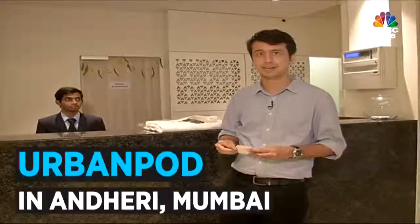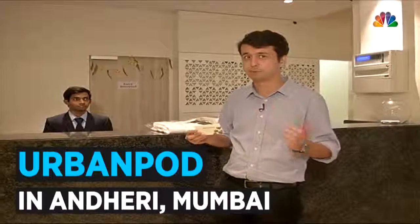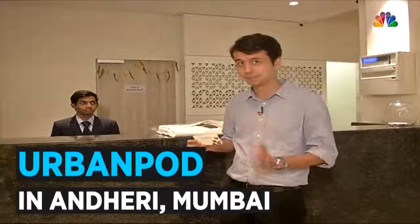I'm at the Urban Pod Hotel in MIDC Road, Andheri in Mumbai. This is a unique concept — it's India's first pod hotel. What does that exactly mean? I'm going to show you.